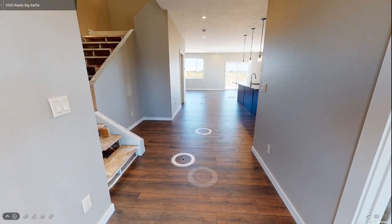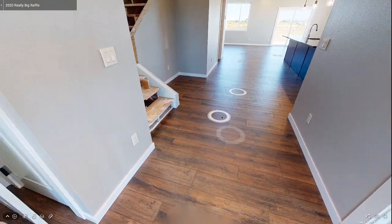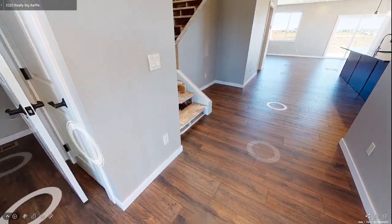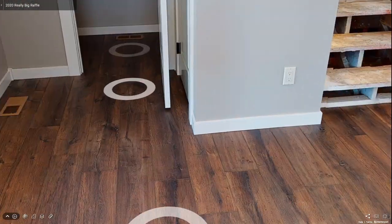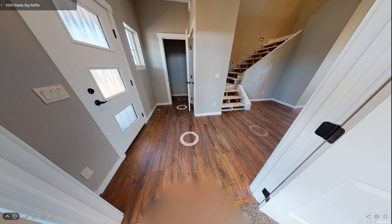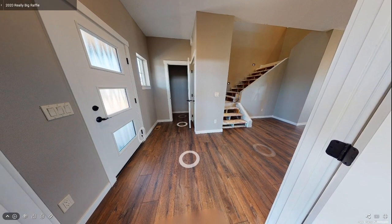Standing near the front door, there are several details in the entryway worth noting. You are impressed by the flooring throughout the main living areas, which is a wide plank Mannington laminate in a rich dark walnut color. The floor replicates the beauty of a rustic European white oak floor, with a beautiful color play from board to board and rustic hand-scraped decorative touches.